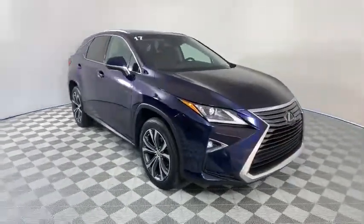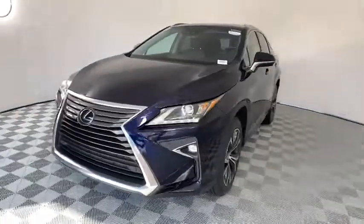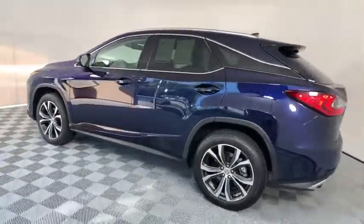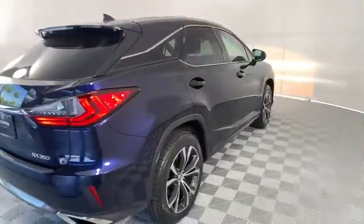Come test drive the 2017 Lexus RX. The Lexus RX offers a spacious interior with an extremely high level of quality. The RX is the perfect fit for those looking for fuel efficiency, a wide variety of safety and technology features, and that luxury feel.